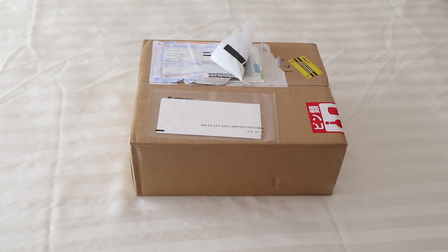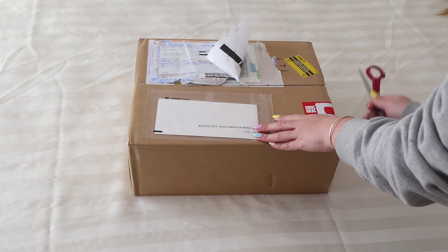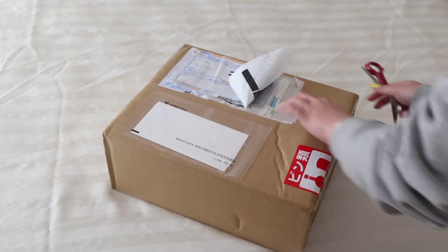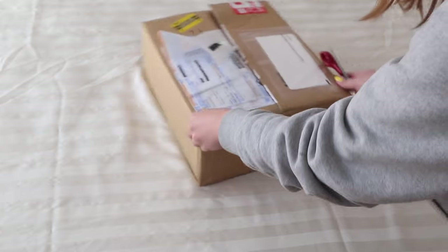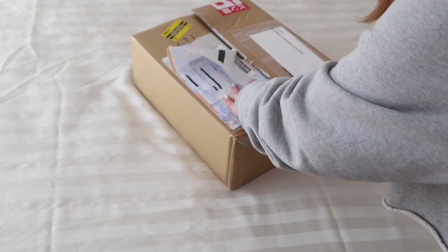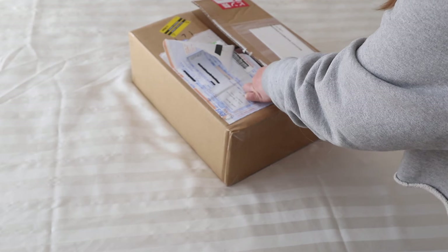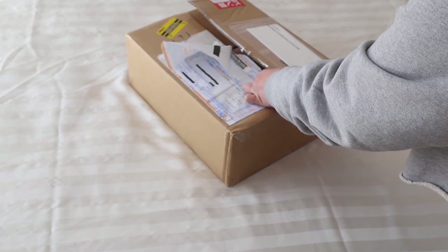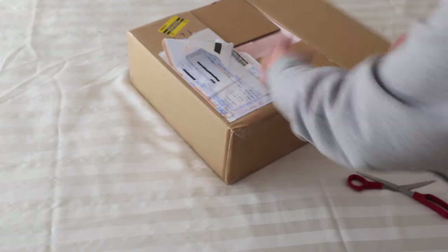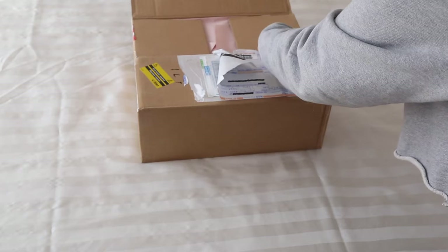Thank you everyone who left me feedback and commented on my last video — that silent no-talking box opening. I was actually sick so I didn't really want to talk so I tried something new. I don't think I'll do that style anymore because I like to talk about my dolls. I've also sold Asha because I expected her to be a lot more bright, but she was more mature than I expected, so yeah she's gone now.